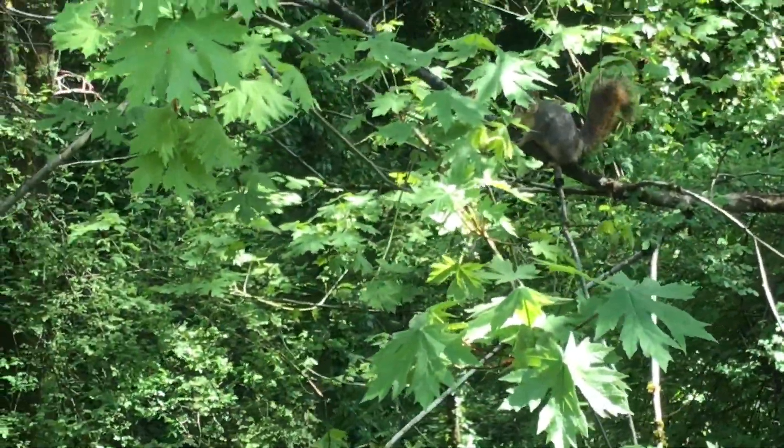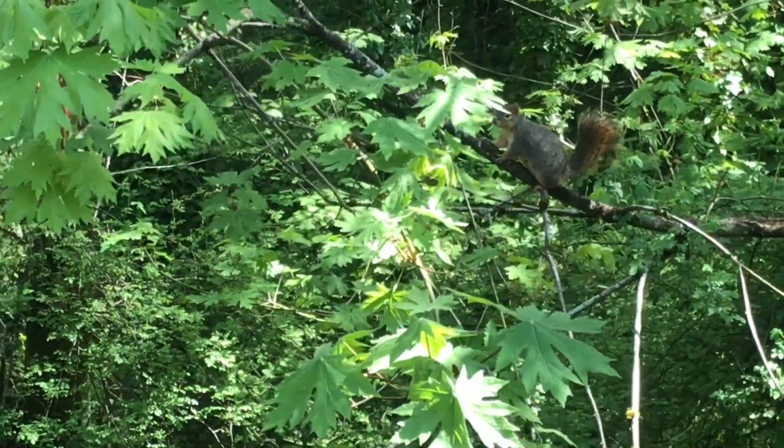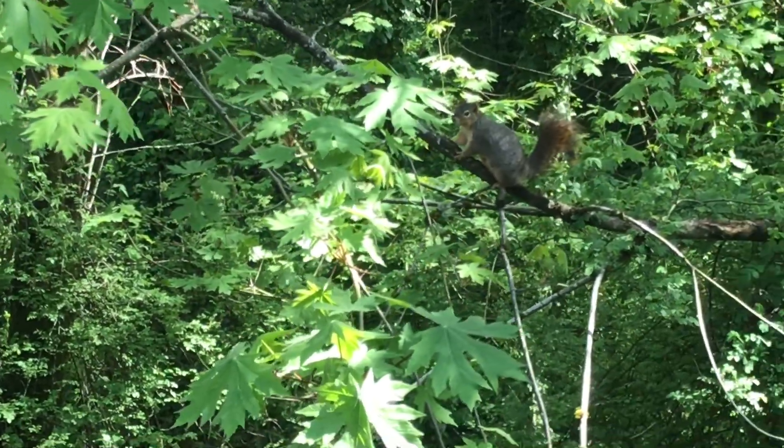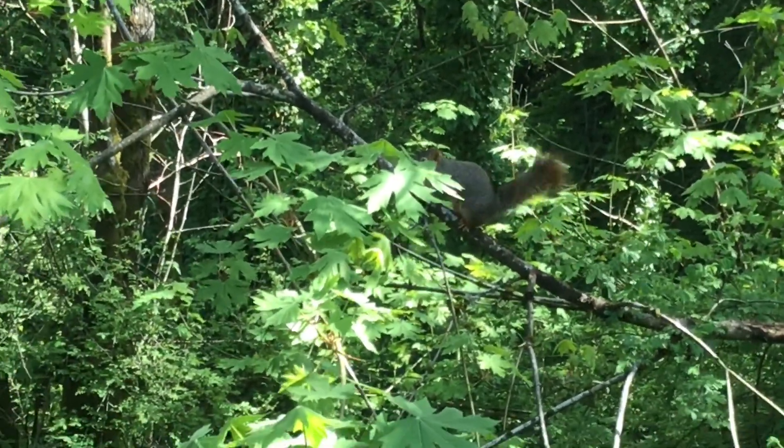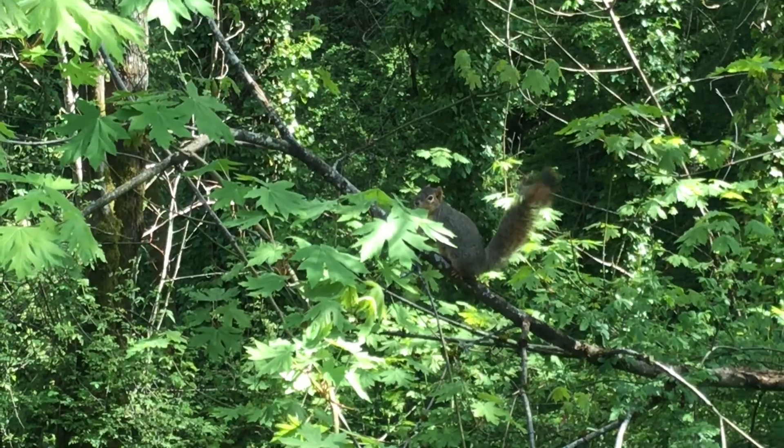Bigleaf maples are great for restoration as they provide habitat for a variety of plants, insects, birds, and tree-dwelling creatures. They also provide food for macro and vertebrae, shade for streams, and their roots help to prevent erosion. This species is one of many we planted at Burnt Bridge Creek, Meadowbrook North, where we planted 2,500 native plants with local students and community members.